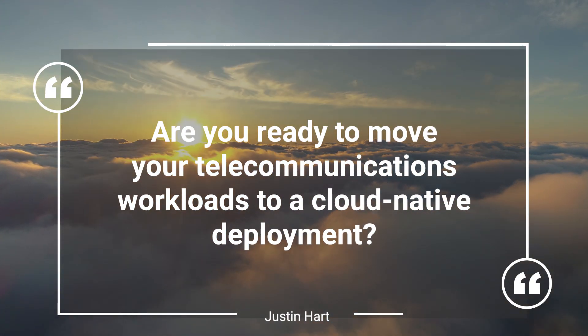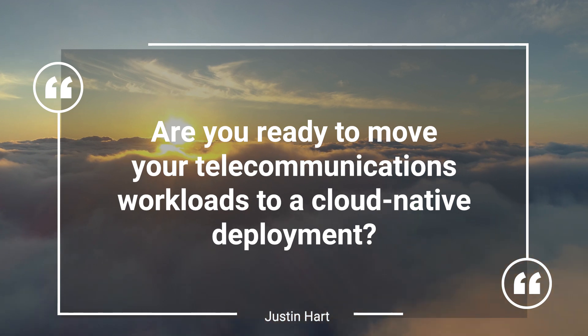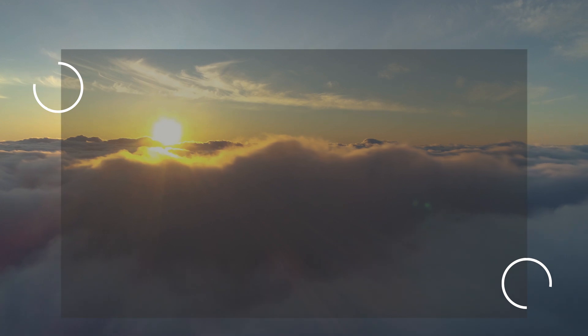Are you ready to move your telecommunications workload to a cloud-native deployment? If so, or if you're just wondering what that would look like, then I have some key aspects that you should consider as you look to do your network deployment and planning.